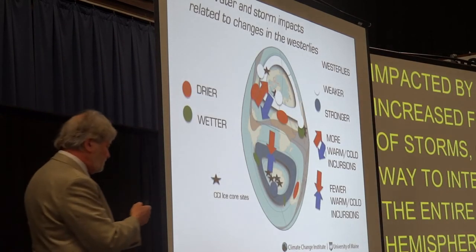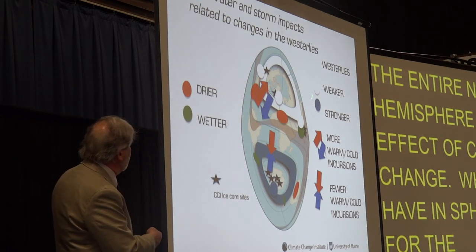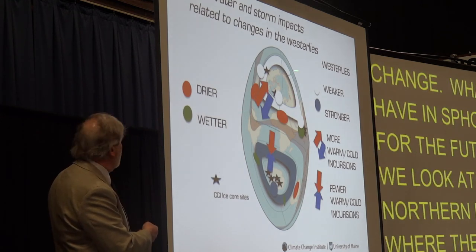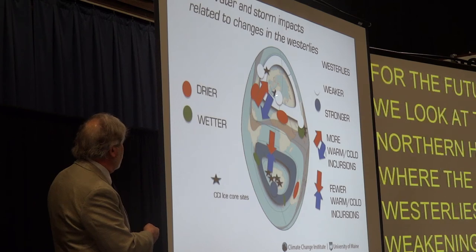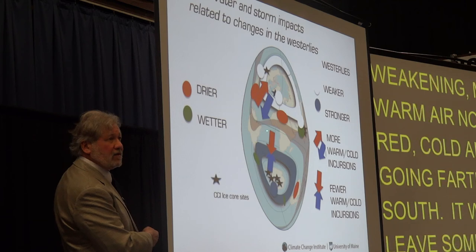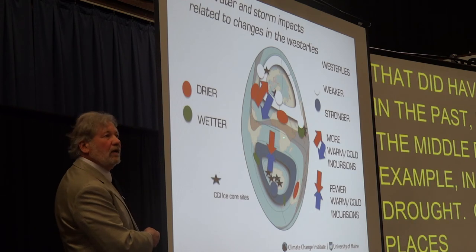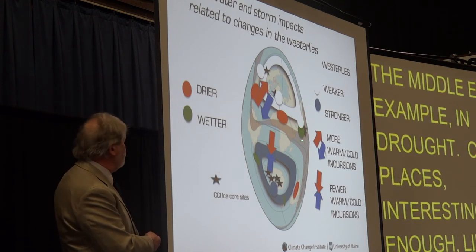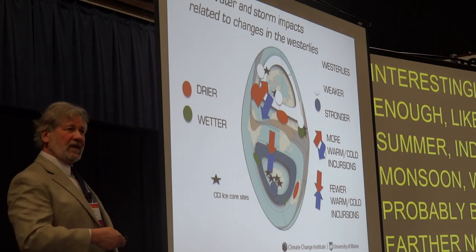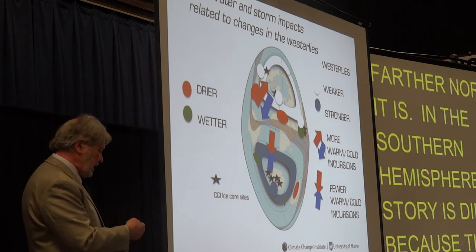What do we have in store for the future? As we look at the Northern Hemisphere where the westerlies are weakening, there's going to be more warm air making its way farther north and cold air going farther south. It will leave some areas that had water in the past — like the Middle East — in drought. Other places, interestingly enough, like the Indian monsoon, will probably be pushed farther north than normal. In the Southern Hemisphere, the story is different because the exchange of warm and cold air is not so great.